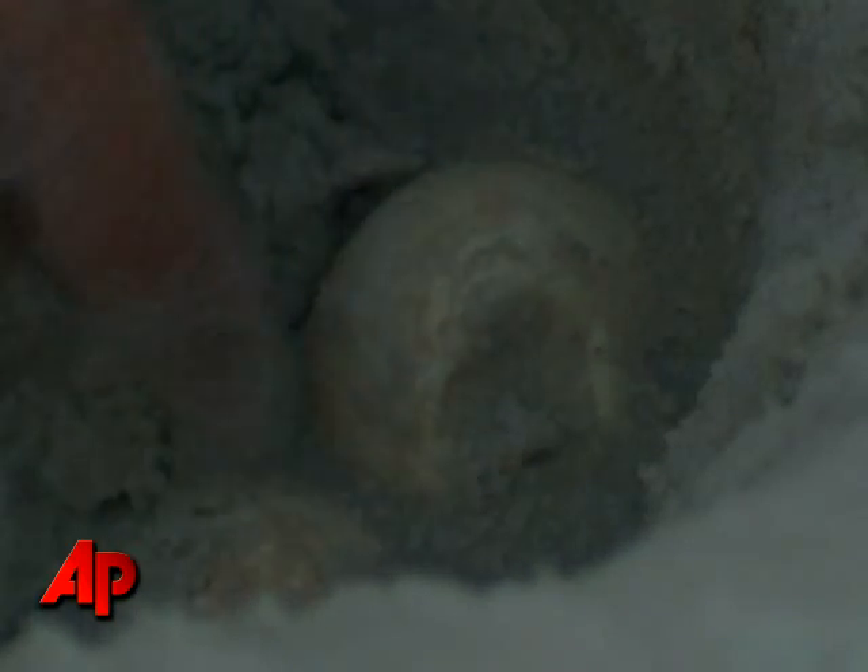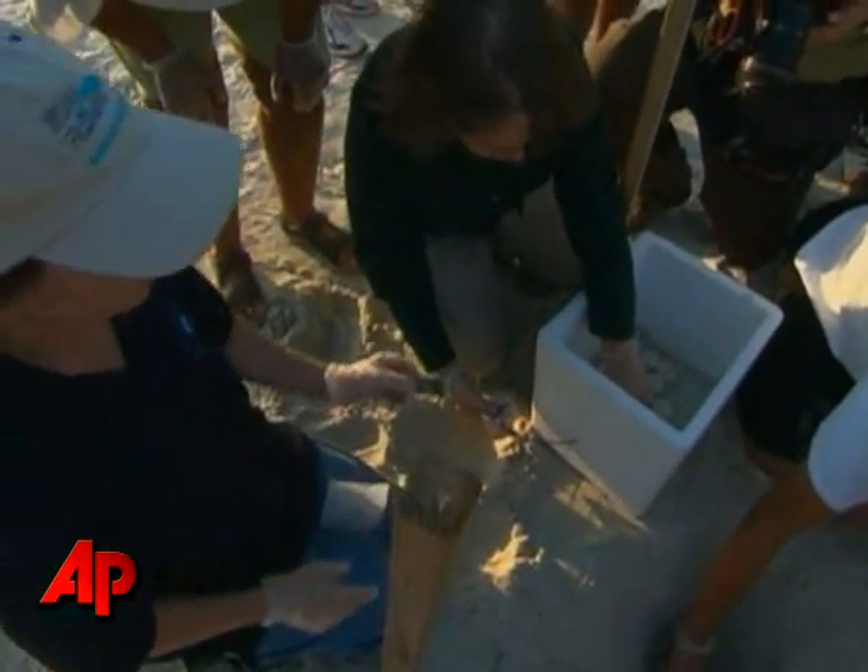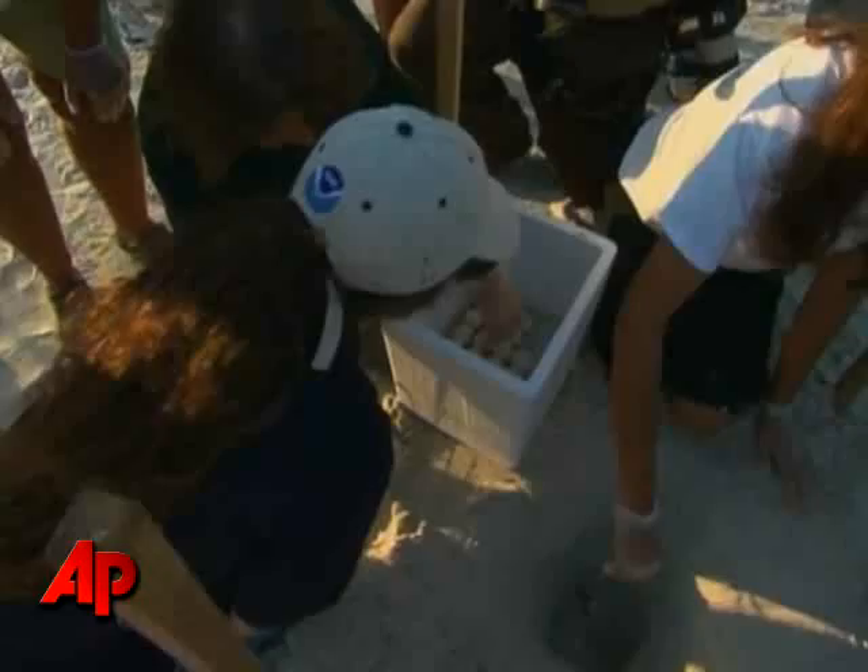The fear is that the turtles would be coated in oil and poisoned by crude-soaked food as they hatch and swim out to sea. On Friday, workers evacuated turtle nests by hand, digging slow and delicately.